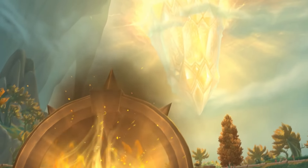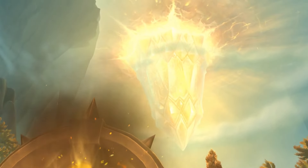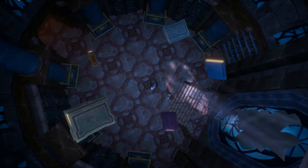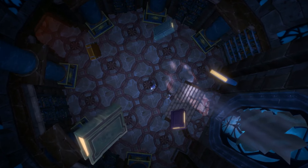We have been speculating what this crystal is for nearly a year at this point, but a senior artist from Blizzard just dropped some behind-the-scenes artwork that are without a doubt a big reveal of what is going to happen soon.